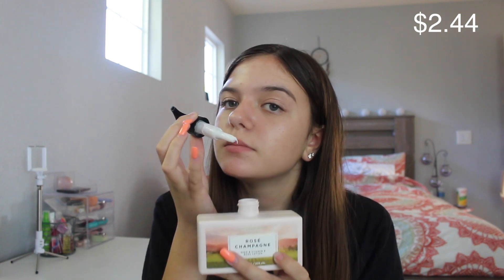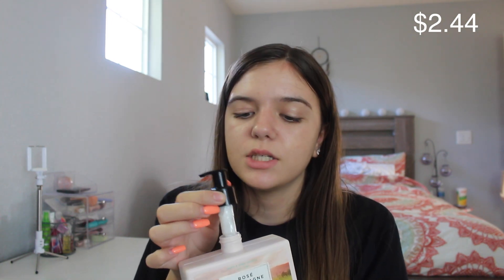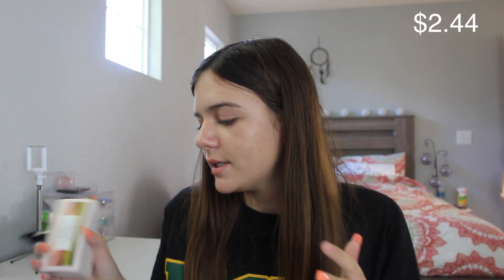It's the Bath & Body Works Rosé — I thought it was 'rose' but then I heard people call it 'rosé' because it has the accent in it. It's the Rosé Champagne Shea and Vitamin E Body Lotion. It was normally $12.50. It smells so good, and look at how cute. I prefer body lotions that have pumps in them because they make me want to use them all the time, so I was so excited when this one had a pump in it.